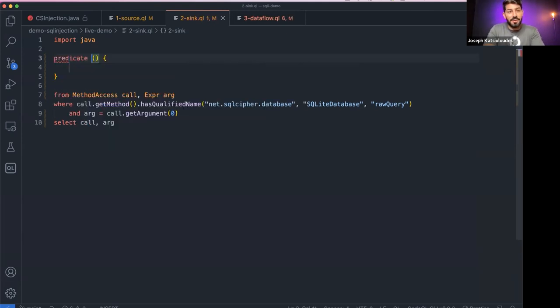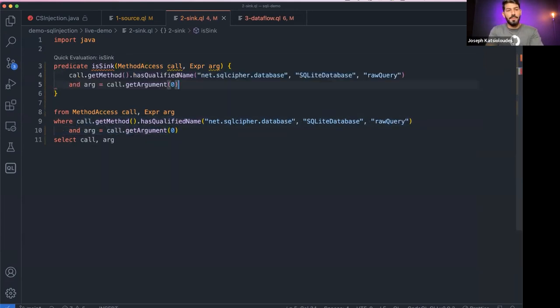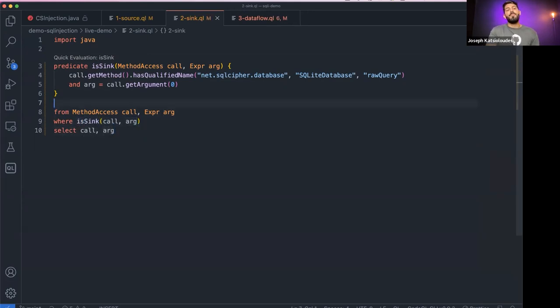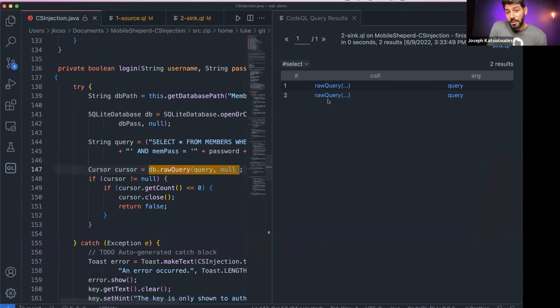Let me show how I can create a predicate named 'sink' that expects a MethodAccess and an Argument. I copy and paste what's in the where clause into the predicate, and in the query body I simply call the predicate, passing in the call and the argument. Running this, on the right you see the raw query invocations where the first argument is being set.